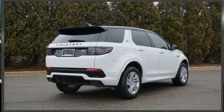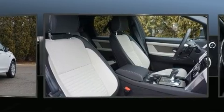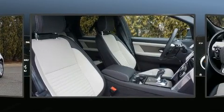Here's a great deal on a 2020 Land Rover Discovery Sport with fewer than 3,000 miles on the odometer. This four-door sport utility vehicle prioritizes comfort, safety, and convenience.